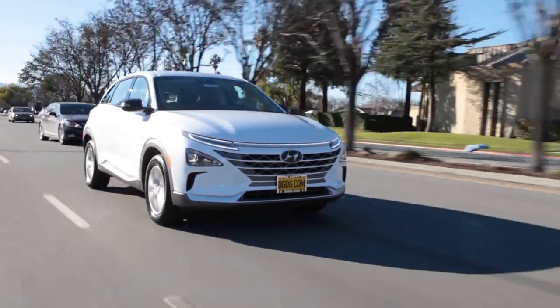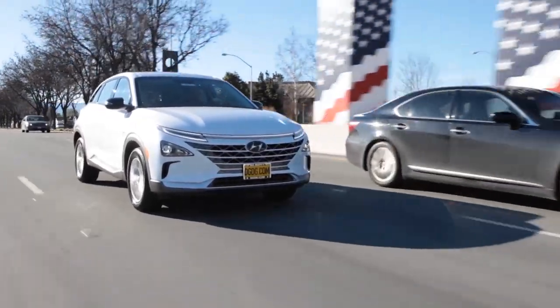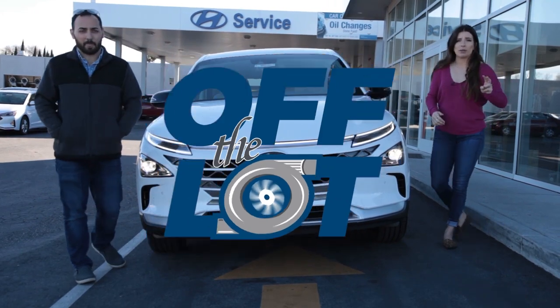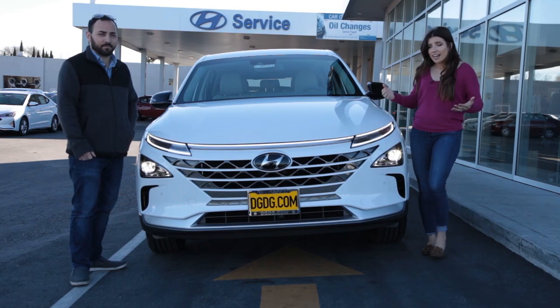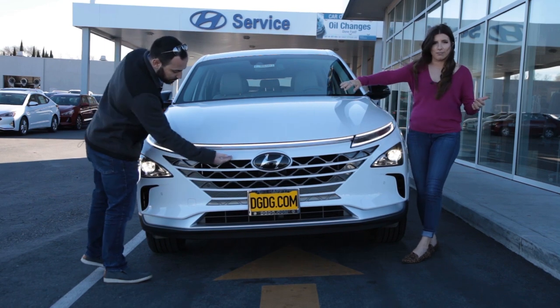We're out here in front of Capital Hyundai because we're about to take the all-new 2019 Hyundai Nexo off the lot. There are two trims available: the Blue and the Limited. Today we are looking at the Blue — it comes with 17-inch wheels, the Limited will come with 19, and both will come with a continuous LED lighting across the front.